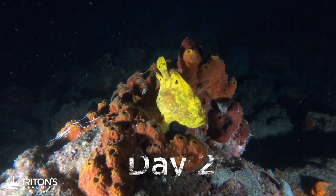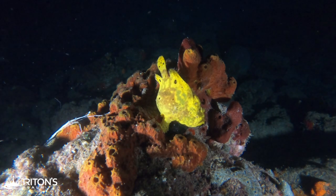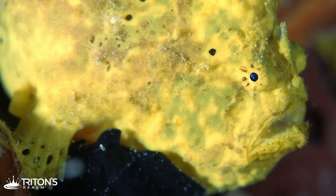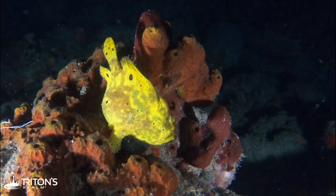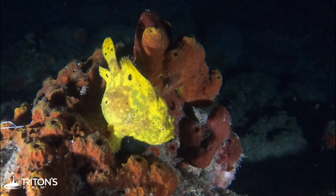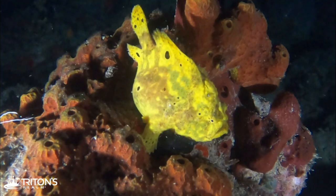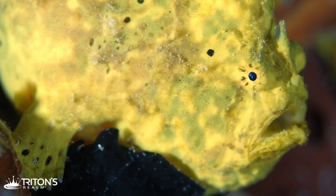Day two we head out again, this time at night. I brought two cameras — a GoPro for wide-angle shots and our primary camera, the Panasonic GH5S with a macro lens for close-up video. We swam out, found the yellow frogfish still perched on the same rock, set up, and waited for it to move — but it never really did. In reviewing the footage afterward, we noticed something we missed at the time: there are actually two frogfish. There's a little black one underneath the yellow one — presumably the male under the larger female.